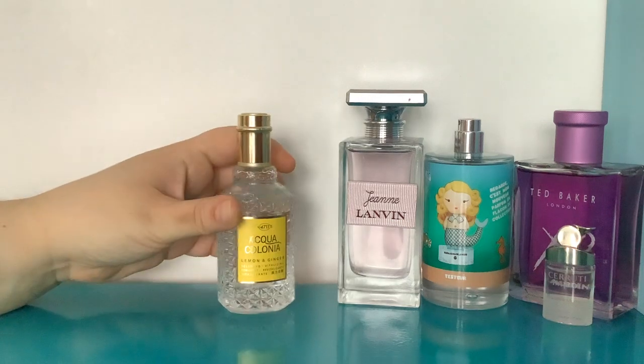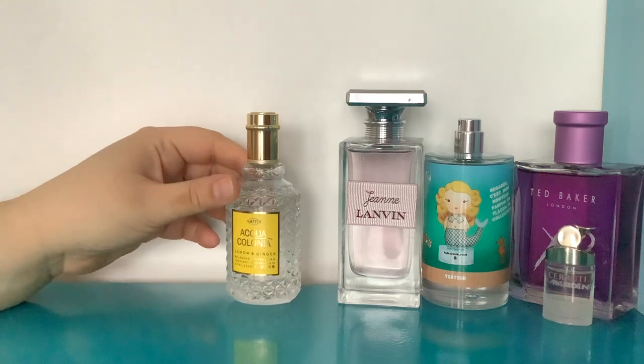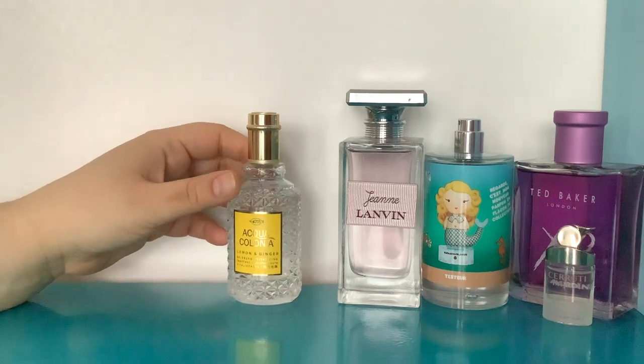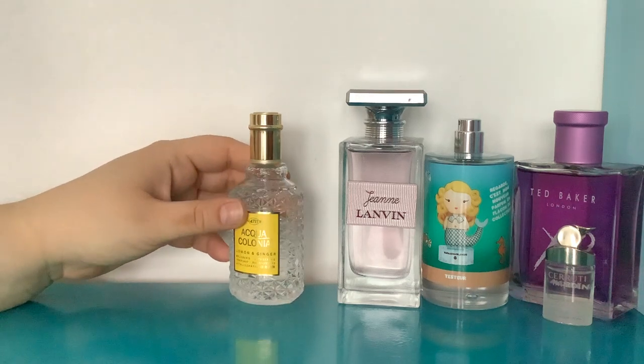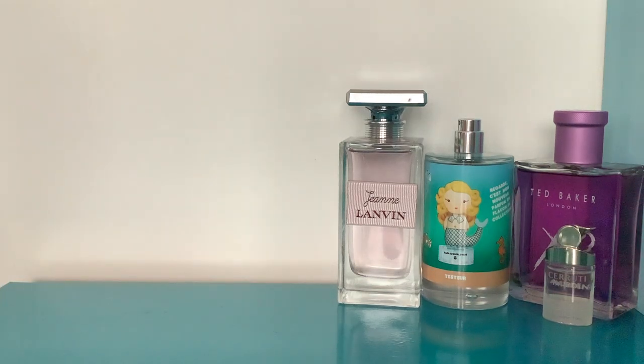Obviously I've got to get another Acqua Colonia in — this one is Lemon and Ginger. It just smells like absolute fresh lemon juice with a big spoonful of sugar in it. There is some ginger — I mean, you know what it is actually...